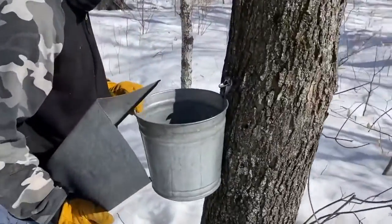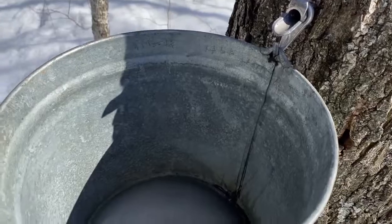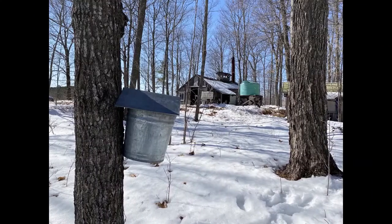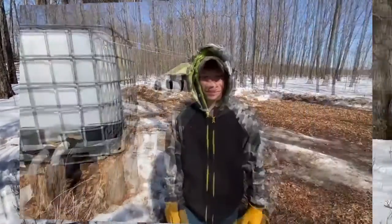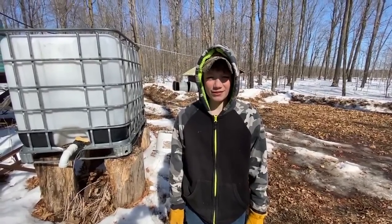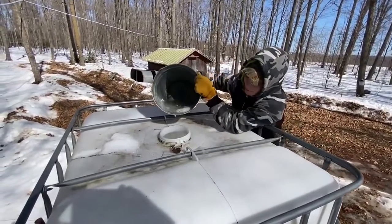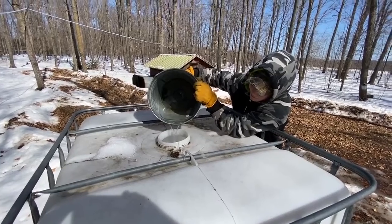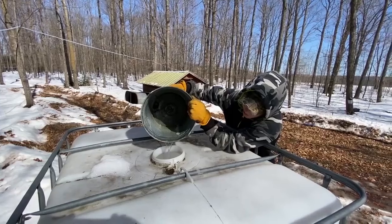Their son Hunter, who's a vital part of the family operation, uses a more traditional method of taps and buckets. How many trees are you responsible for with your buckets? 49 at this point in time, but I am going to tap one more. How much sap do you usually collect? It really depends on how good the days are. If it's freezing at night and it's warm during the day, like 34, 35 degrees, it's normally pretty good. Is it tasty? Yeah, it's nice and sweet.